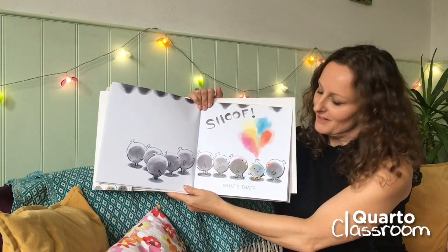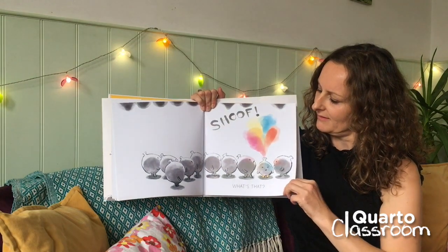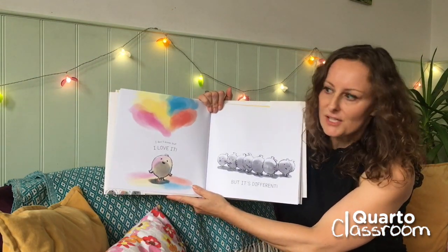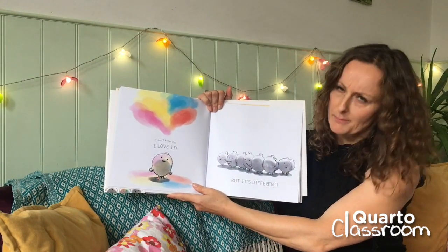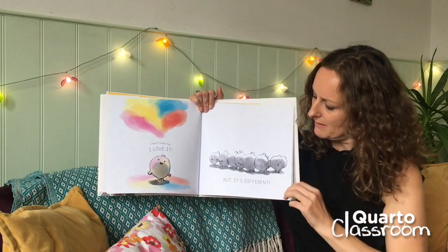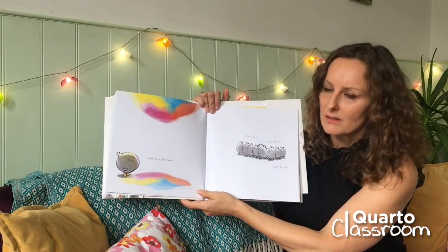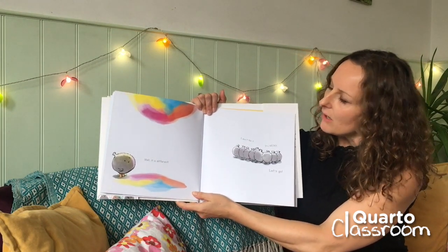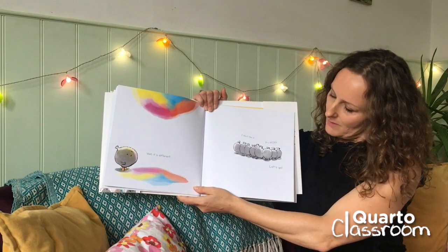Shoof, what's that? I don't know, but I love it. But it's different. Well, it is different. I don't like it. It's weird. Let's go.